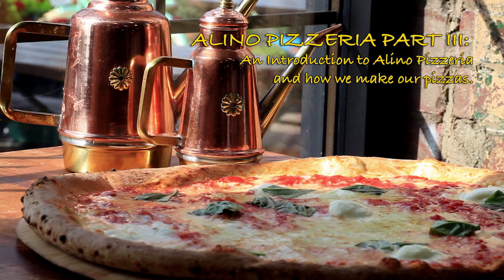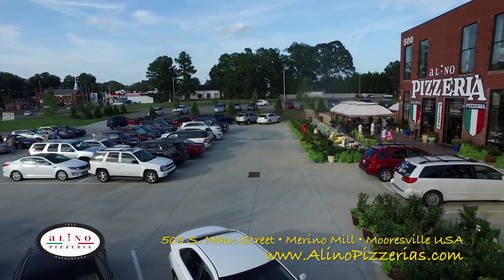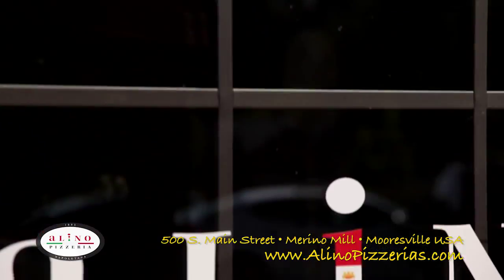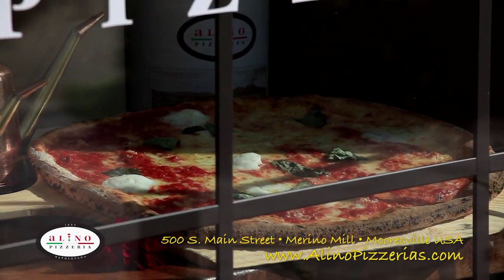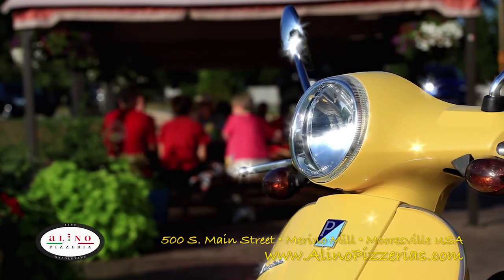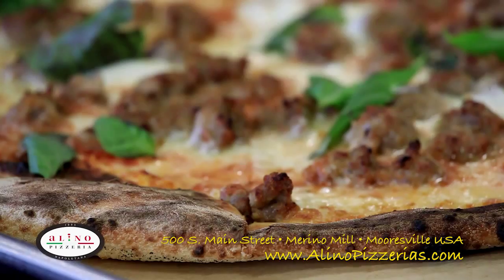Buongiorno Lake Norman! So you think you know pizza? Then you haven't been to the all-new Alino Pizzeria at Merino Mill in Mooresville. Merino Mill is proud to be bringing a touch of real Italy to Lake Norman with the opening of Alino Pizzeria — from Naples, Italy to Merino Mill USA, real authentic Italian culture.